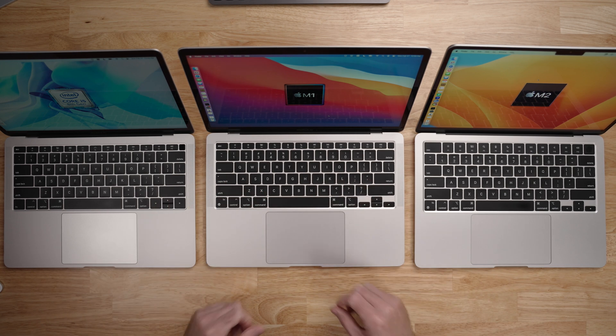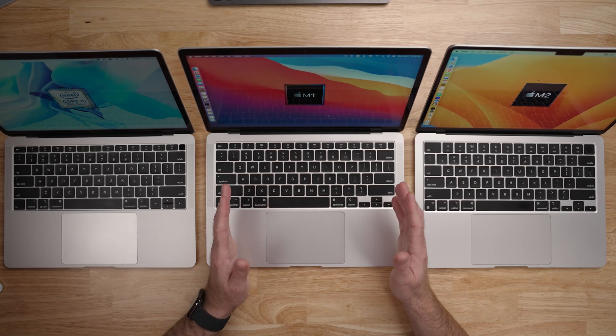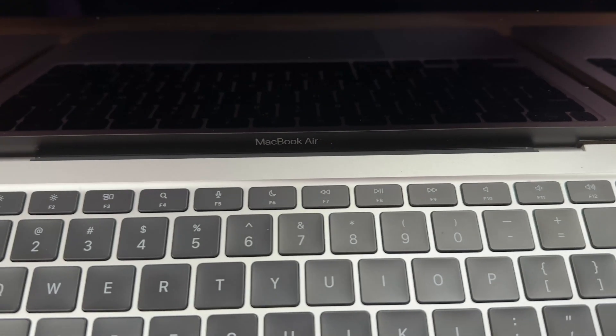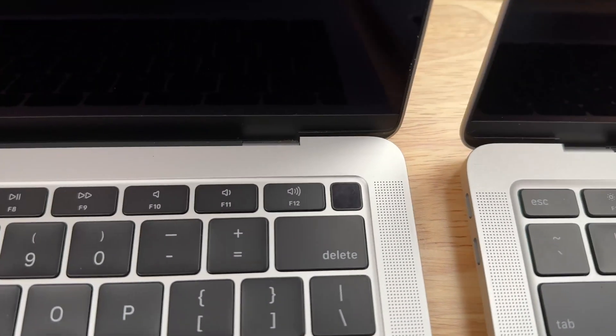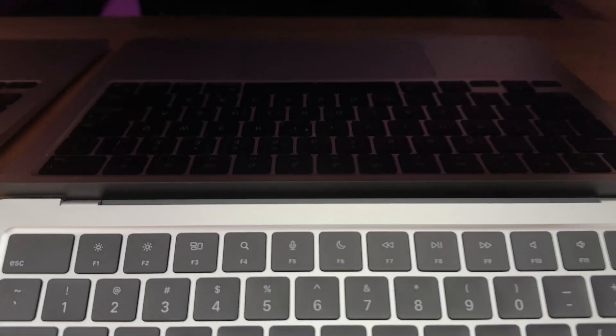Looking at the keyboards: the 2018 model has the third-generation butterfly keyboard, which came out with the 12-inch MacBook to create a slimmer laptop, but turned out to be unreliable — dust or debris would cause keys to stop functioning. Apple brought back scissor switch keys on the 2020 model. Between the 2018 and 2020, some function keys differ: the newer version adds do not disturb, dictation, and search buttons. The Touch ID button also differs — matte on the 2020, shiny on the 2018. The M2 MacBook Air continues with scissor switches but adds full-height function row keys.